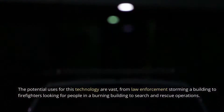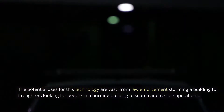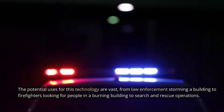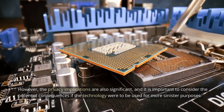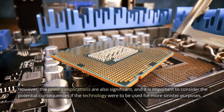The potential uses for this technology are vast, from law enforcement storming a building to firefighters looking for people in a burning building to search and rescue operations. However, the privacy implications are also significant, and it is important to consider the potential consequences if the technology were to be used for more sinister purposes.